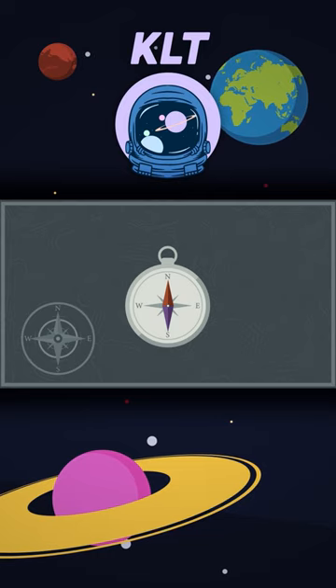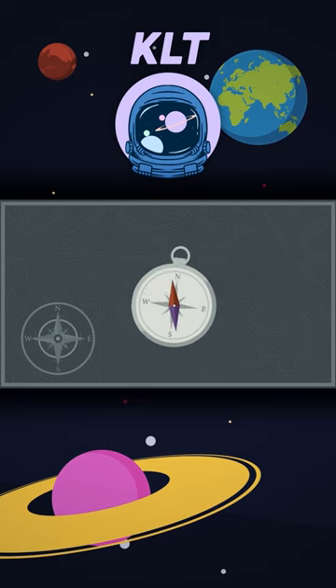A compass has a magnet — it's the arrow that you see. It points north and south, but how can this be?